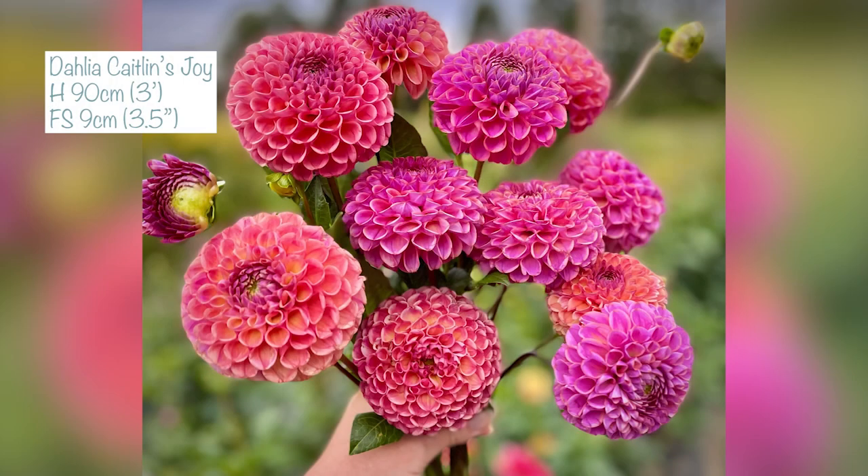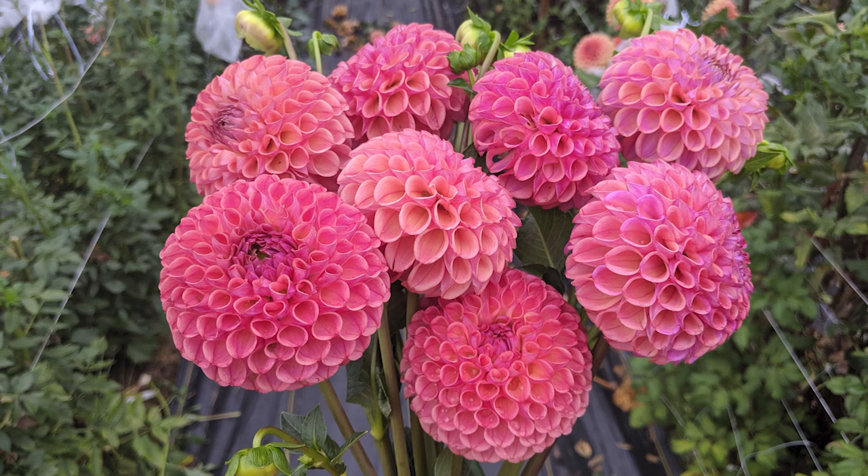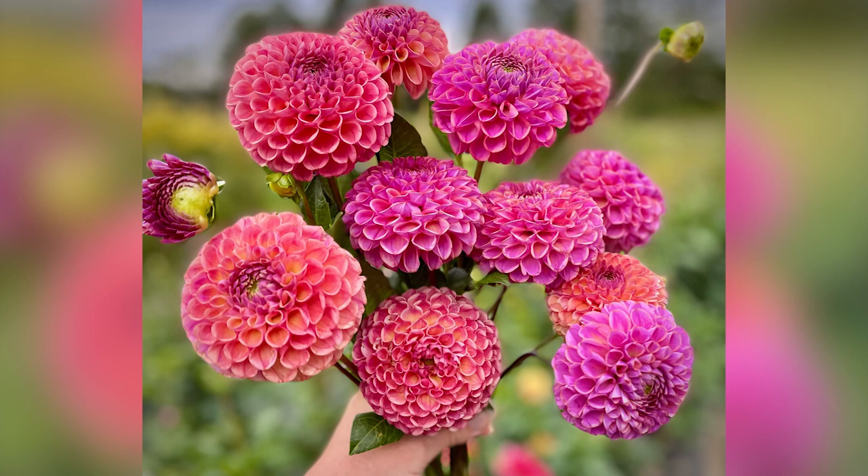The next one is described as a miniature ball dahlia called Caitlin's Joy. It's slightly taller, grows to about 90 centimeters, about three foot, and the flower size is about nine centimeters, three and a half inches. The parent of this one was Ivanetti, which I've grown before and it has this gorgeous almost perfect structure, so Caitlin's Joy should have the same. It's going to have neat little flowers with a mauvey rose colour and golden yellow tinge to the edges, though there does seem to be some colour variation in pictures online. I think the structure and colouration are going to be so pretty.